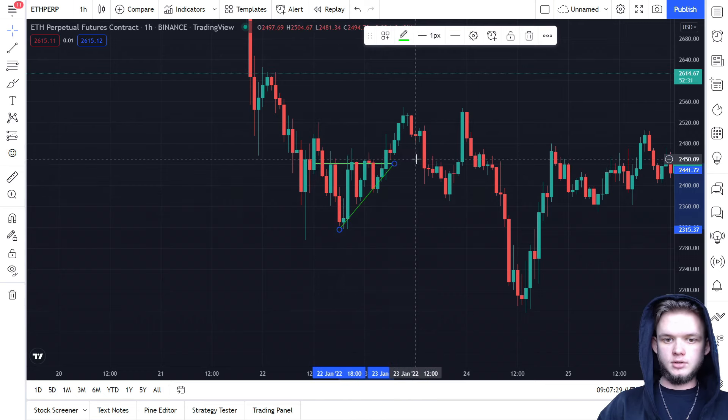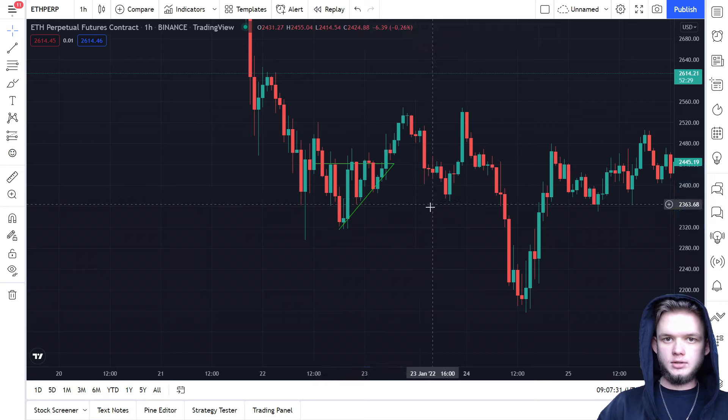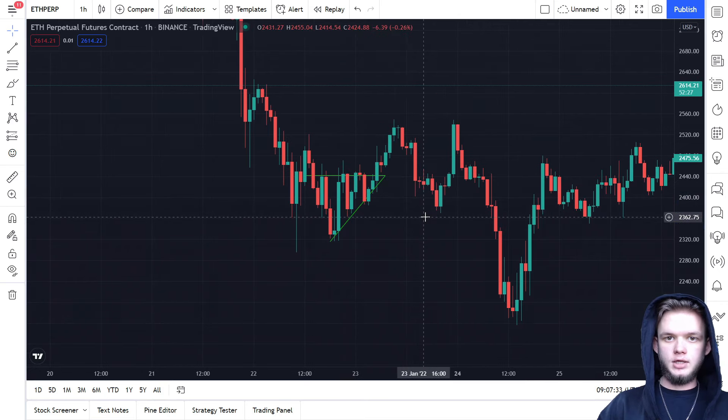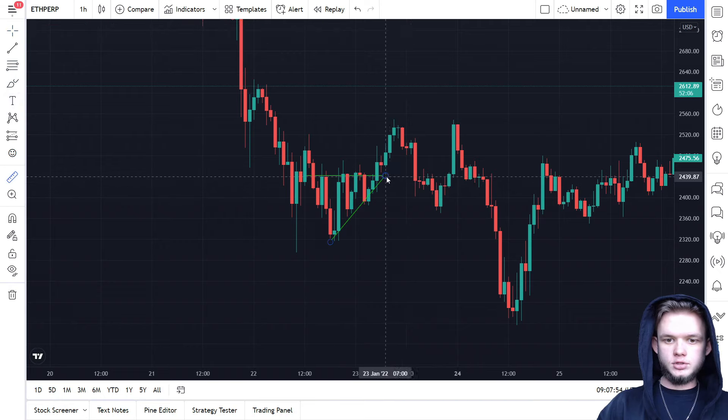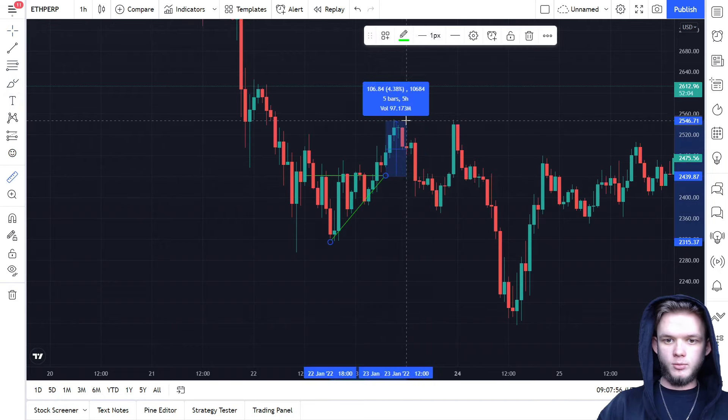This is called the ascending triangle. You just draw two lines and you can see it. Take any stock or any crypto, open the chart, and build these two lines on historical data. Then you can use it going forward for your trades to earn some money. We see this triangle will break on the third or fourth attempt.